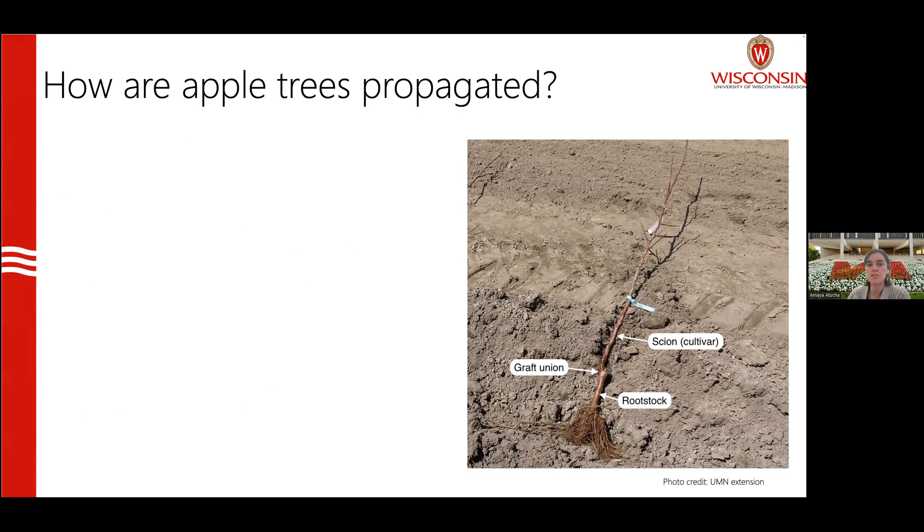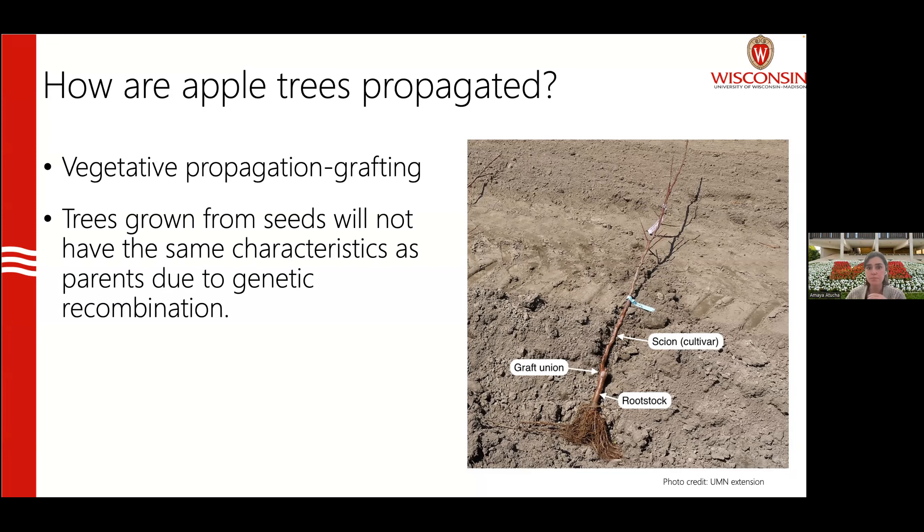We can't talk about rootstocks without first talking about apple propagation. Apple trees are vegetatively propagated, mostly through grafting. If you were to plant a seed from a Red Delicious or Honeycrisp, the tree that grows will not have the same traits and characteristics as the parents, because there is genetic recombination in that seed. This is similar to how kids resemble their parents but are not identical to them — the seed is a combination of genetic information from the pollen and the ovule.